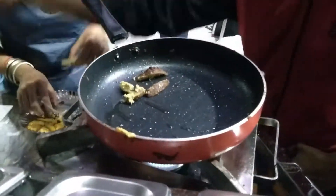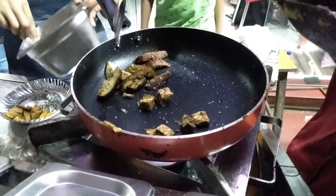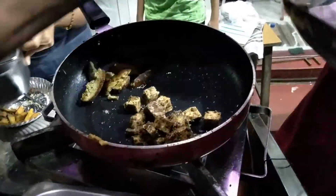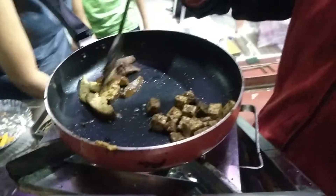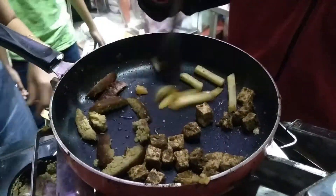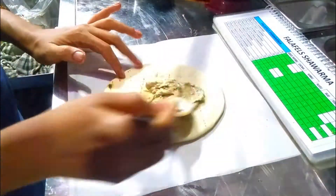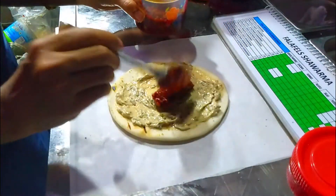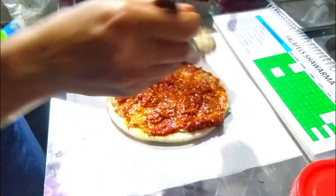In the frying pan, falafel is being added, followed by paneer and some french fries. Mayo is applied on the khuboos, and now comes the sejwan chutney, with more sauce added.